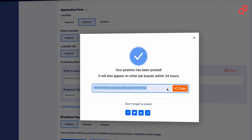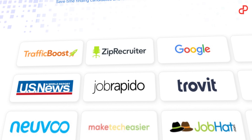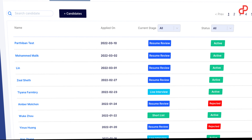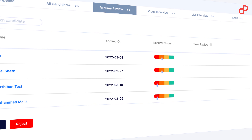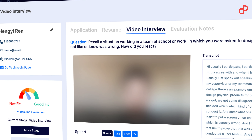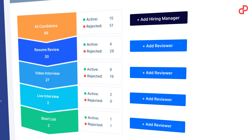Hirebeat enables you to broadcast to various job boards with one click and manage all applications in one place. You get a resume screening assistant — an AI algorithm that provides a job fit score to speed up your screening process. Hirebeat also gives you one-way video interviews, team collaboration and API integrations.